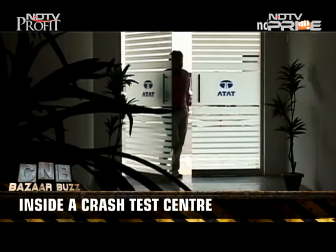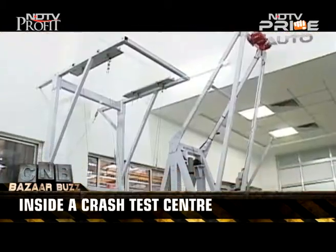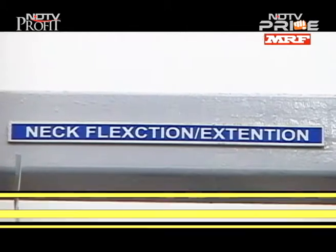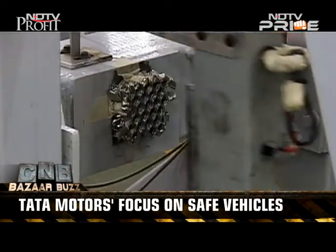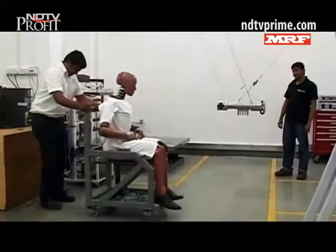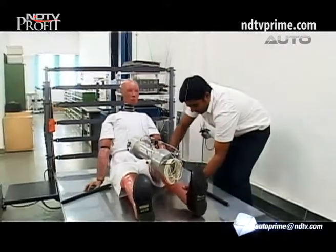The crash safety centre was inaugurated in 1997 and was indigenously designed and built by Tata Motors. As inside any lab, you get to see lots of advanced equipment sourced from leading global suppliers. This centre is involved in the development of passenger and commercial vehicles and buses for India and export markets. Currently, a team of nearly 200 works at this centre.